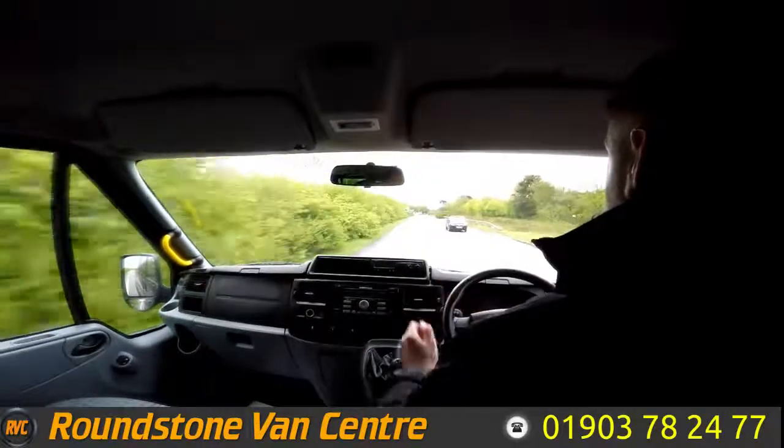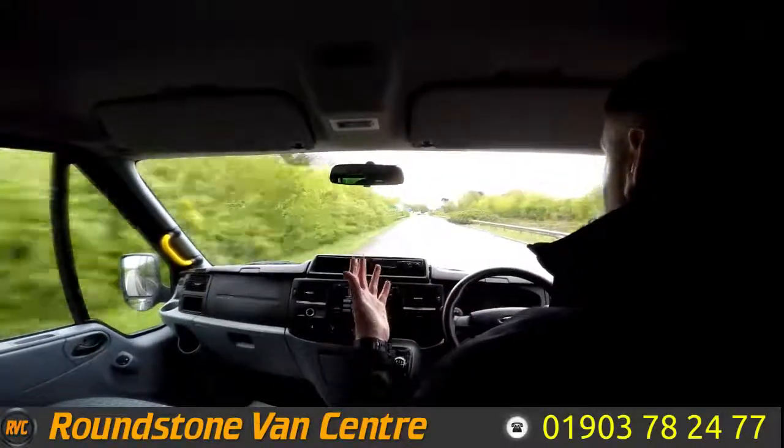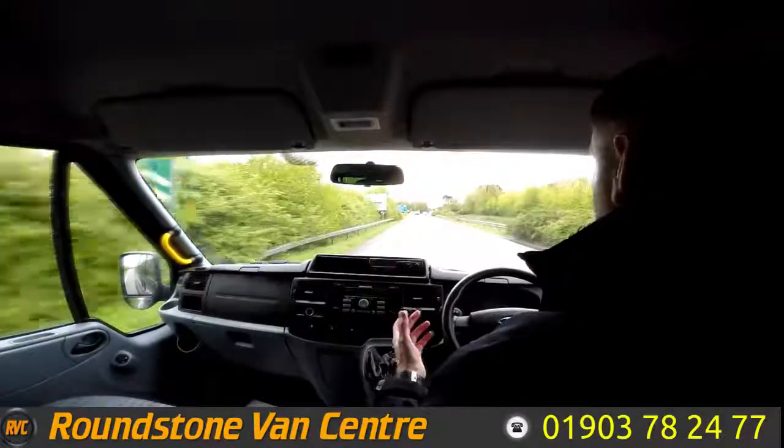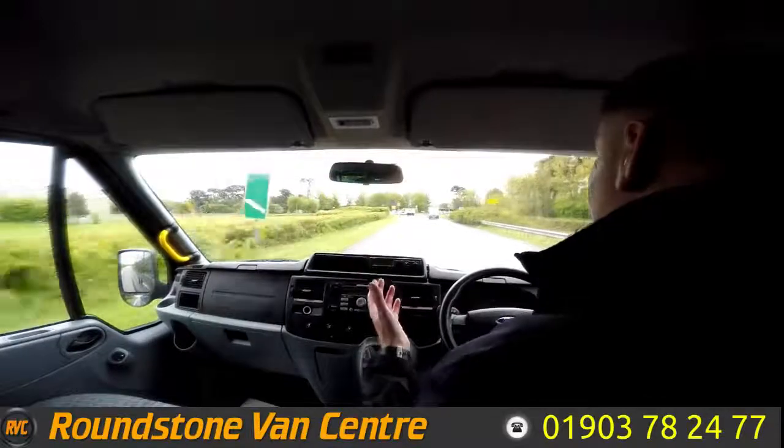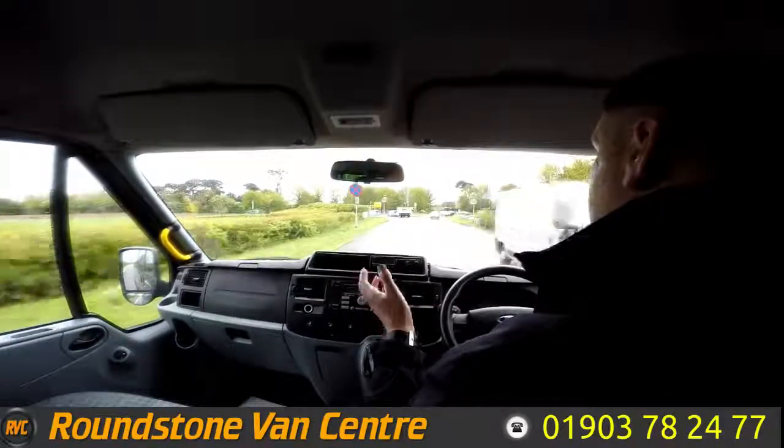So now braking — I take my hands off the steering wheel and as you can see it's sitting in a straight line, there's no juddering and no pulling. And that's the final part of the video appraisal road test of our Ford Transit 14-seater minibus. Thank you very much for watching this video.